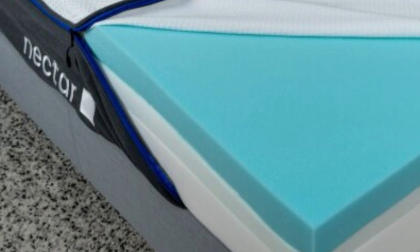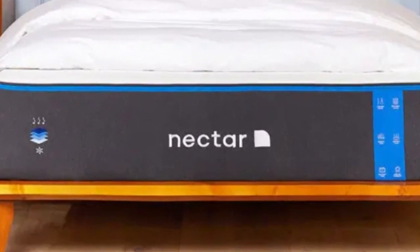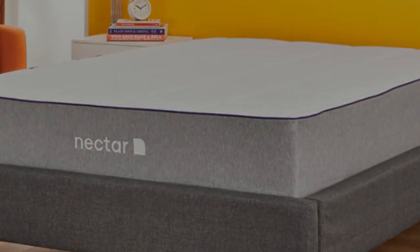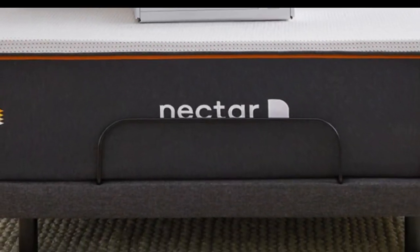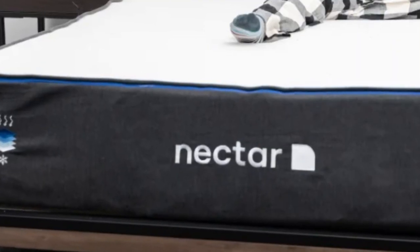Instead of allowing motion to transfer from one side of the bed to the other, the foam absorbed movement. It also helped prevent pressure points by cradling areas like our hips and shoulders. On our team, back, side, and stomach sleepers who weigh up to 230 pounds enjoyed this medium-firm (6) mattress the most, while people over 230 pounds preferred firmer models.